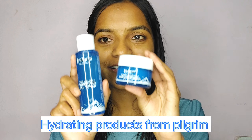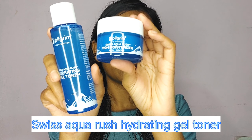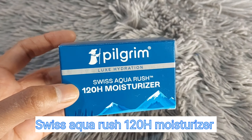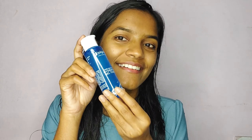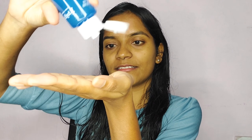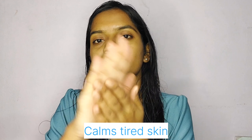In the hunt of finding hydrating products, I recently discovered these two products by Pilgrim. The first one is the Swiss Aqua Rush Hydrating Gel Toner and the second one is the Swiss Aqua Rush 120H Moisturizer. Now this alcohol-free toner goes beyond ordinary hydration — it deeply penetrates into the skin to lock the moisture deep within the layers. It's a moisture magnet that keeps the skin soft and supple, helps to calm tired skin, provides instant relief, and a fresh and youthful appearance.